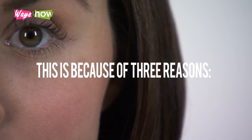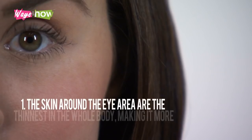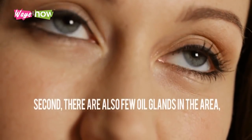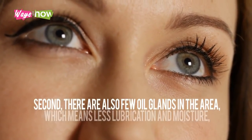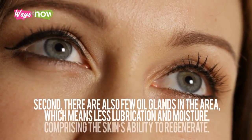This is because of three reasons. One, the skin around the eye area is the thinnest in the whole body, making it more susceptible to damage and aging. Second, there are also few oil glands in the area, which means less lubrication and moisture, compromising the skin's ability to regenerate.